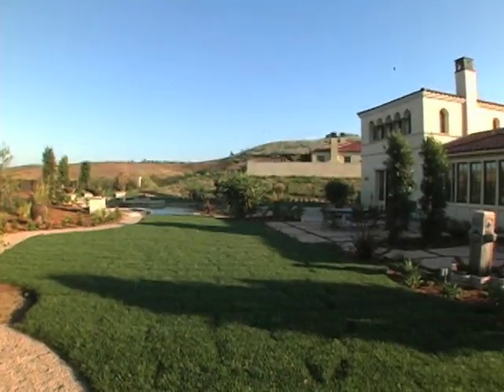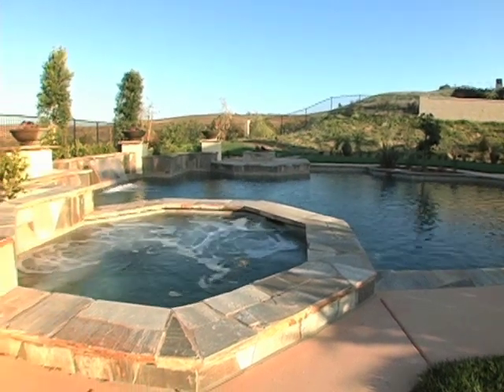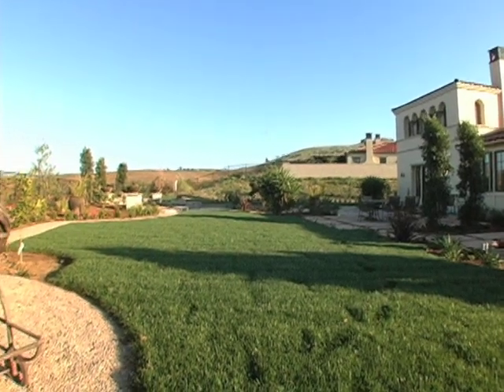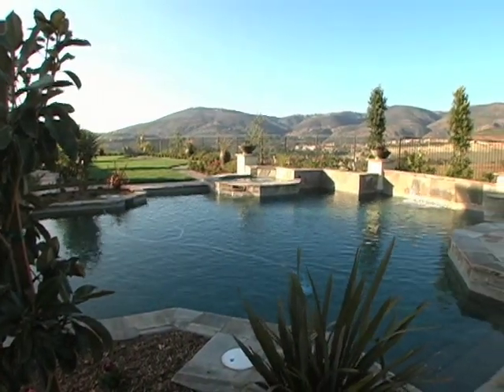Outside, superb landscaping creates wonderful outdoor rooms for entertaining and relaxing. The stunning pool and spa with cascading waterfall will be a constant source of enjoyment. Large activity lawns are ideal for active children and pets, while all-around panoramic mountain and valley views will inspire.